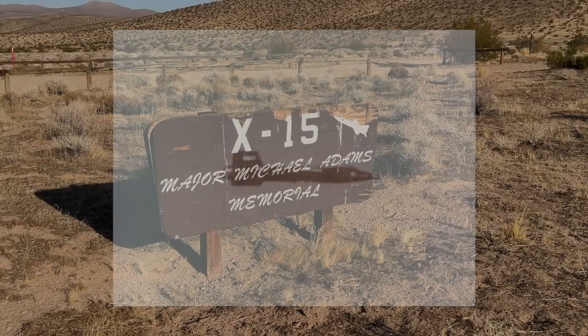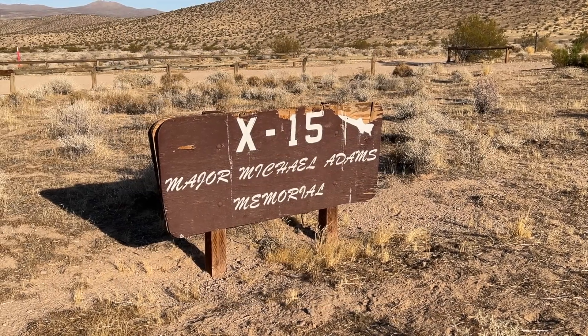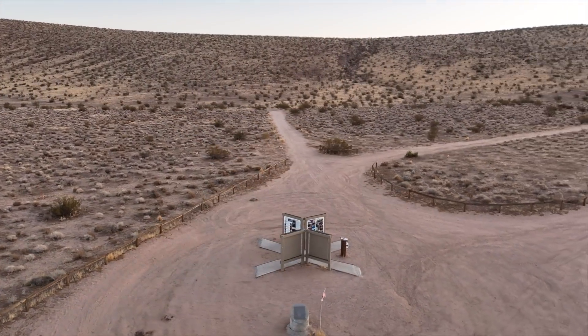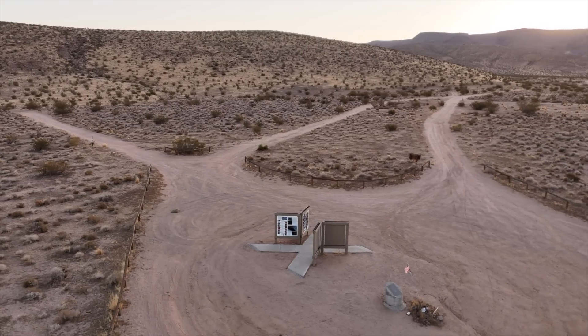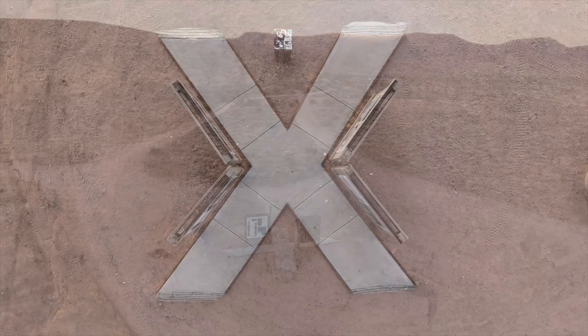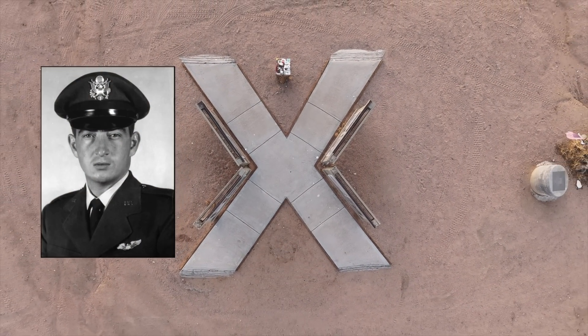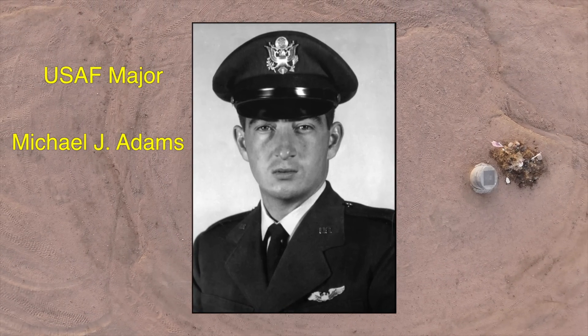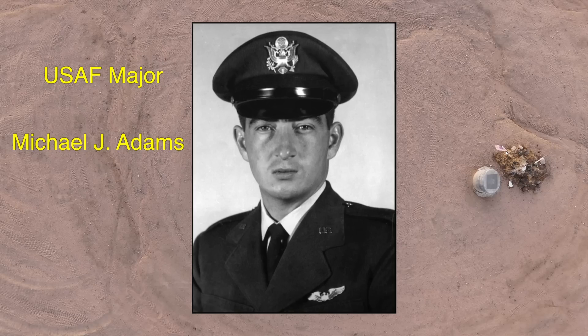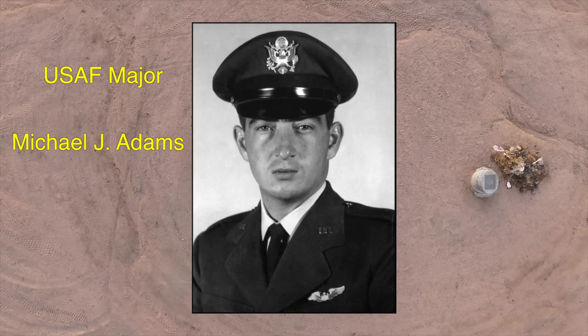Since the MH-96 could not transfer control to the reaction control system properly, Michael Adams could not make the necessary adjustments, and unfortunately it ended in disaster for Michael Adams, his family, and the X-15 program. In 2004, a very nice memorial was placed at the location where the X-15 impacted the ground. It is open to the public 24 hours a day, 7 days a week, and access is fairly easy. If you're ever in the area, I highly recommend visiting and paying your respects to United States Air Force Major Michael James Adams.